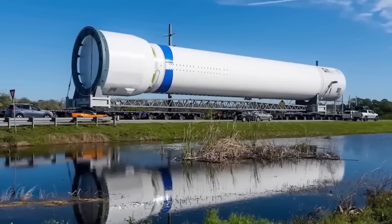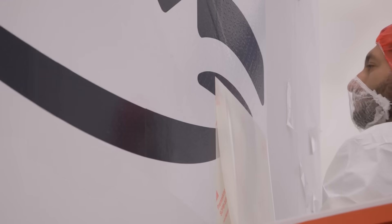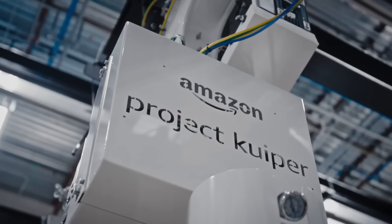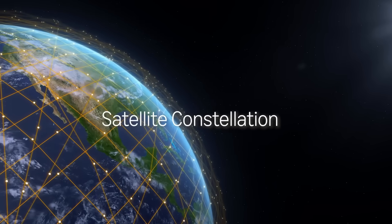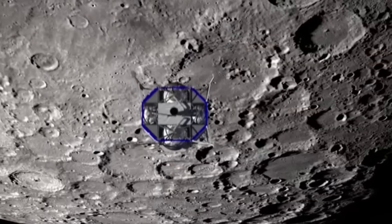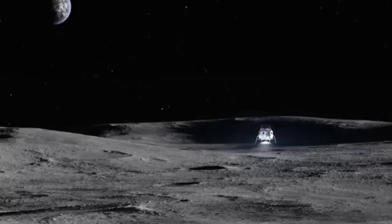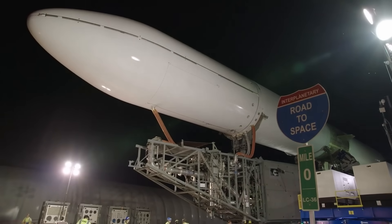Blue Origin also has some business deals lined up. Amazon, which is owned by Blue Origin's founder, has booked at least 12 launches with New Glenn to put up satellites for its internet service called Project Kuiper — Amazon's version of what SpaceX is doing with Starlink. New Glenn is also going to help NASA with its moon plans, carrying the Blue Moon lander. One model of this lander has been picked for NASA's fifth mission in the Artemis program, with a crewed moon landing possible as early as 2029. To make that happen, Blue Origin wants to launch the first version of the Blue Moon lander in 2025.